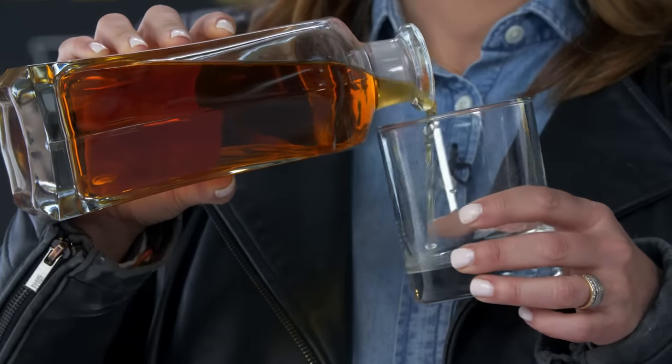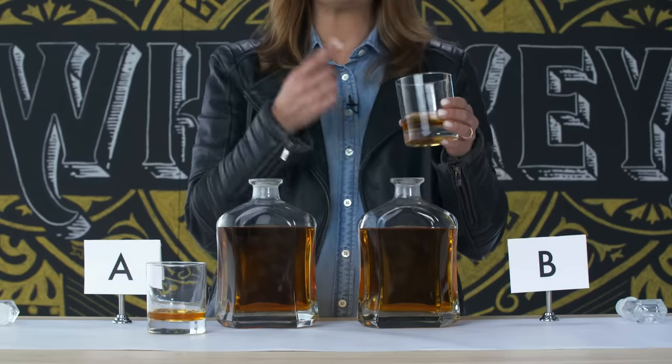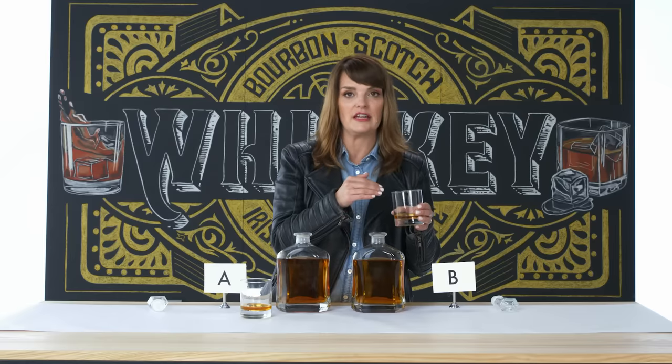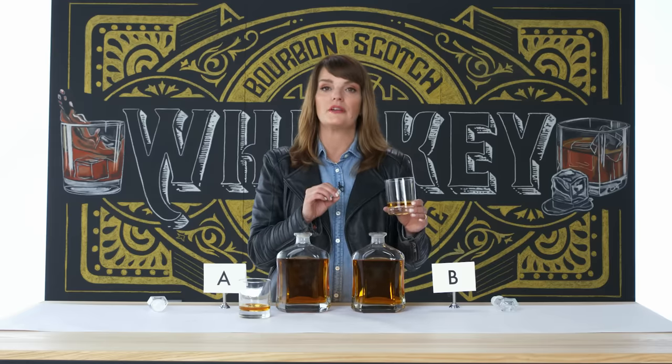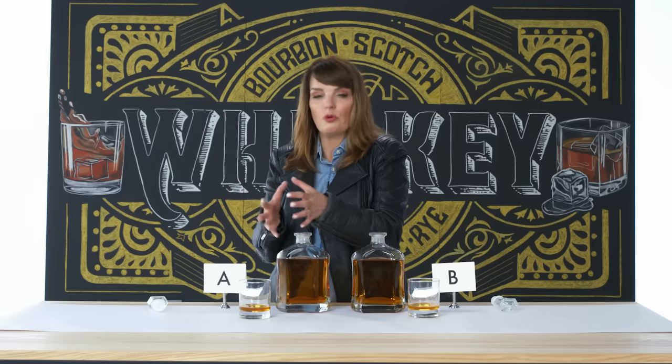Whiskey B has a lot of the same qualities as whiskey A — that same springtime feel, very approachable, easy whiskey. The difference with B is that I have to dig in a little bit deeper to get at it; it doesn't waft at me the way A's did. They may come from the same distillery, which isn't unusual in Ireland. Large distilleries there make many of your favorite brands — pot still whiskey, blended, or grain. This one is like a floral fruit basket.